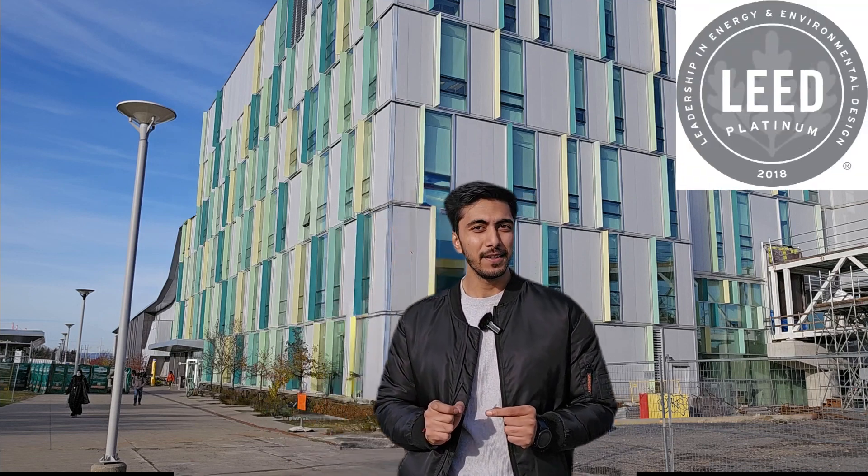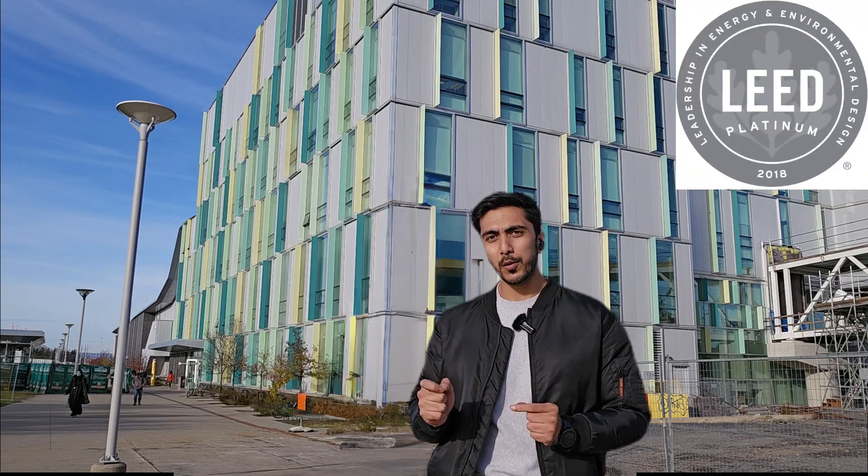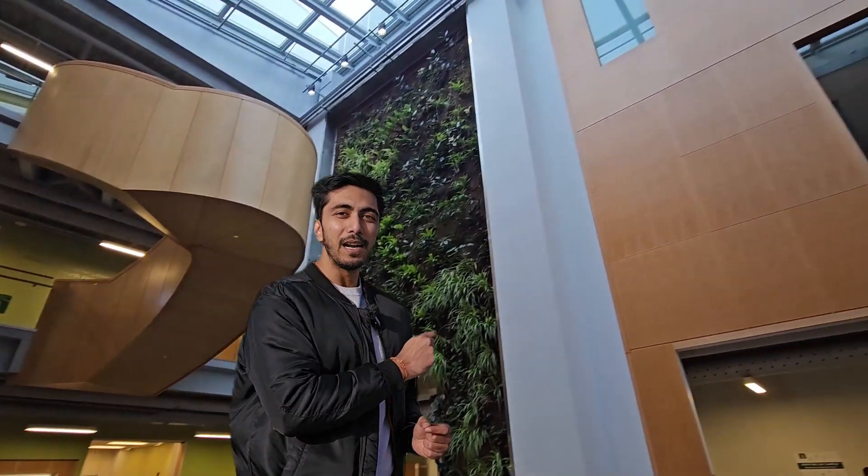Hello everyone, I hope you all are doing good. So today we are standing right in front of a building that is LEED Platinum Rated, here in Ottawa. This building is Algonquin Construction Building. I made a previous video but that day it was too cold and I couldn't show you everything properly, but in today's video we will go over what makes this building LEED Platinum Rated.